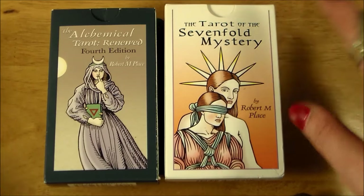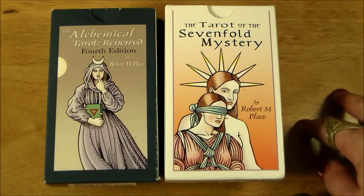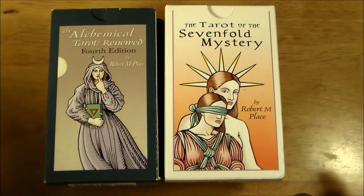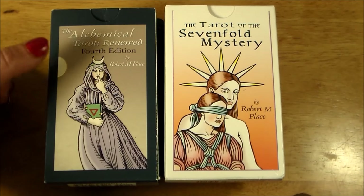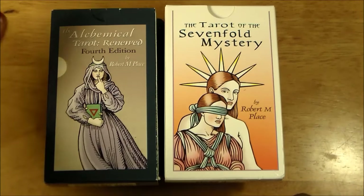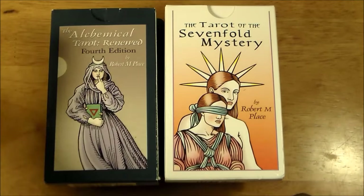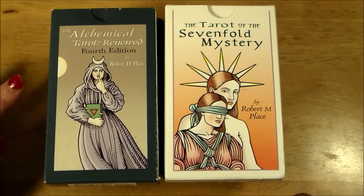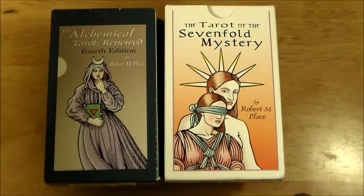There is currently, as far as I know, only one edition of the Tarot of the Sevenfold Mystery — that's this guy right here — available at this time. If you order this deck, this is the one you're getting. Over the years, there have been several different editions of the Alchemical Tarot, and the one we are going to be comparing is the Alchemical Tarot Renewed 4th Edition.